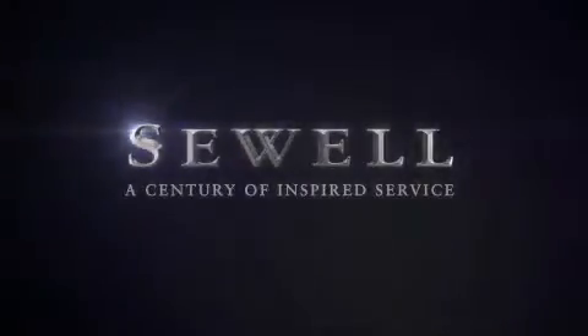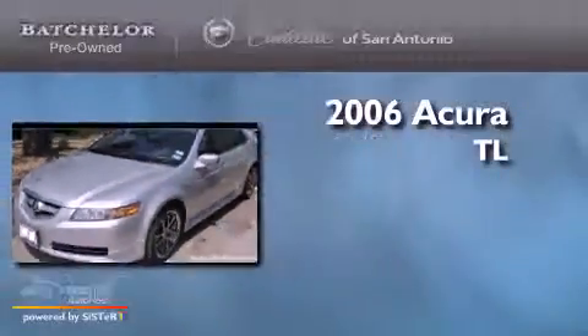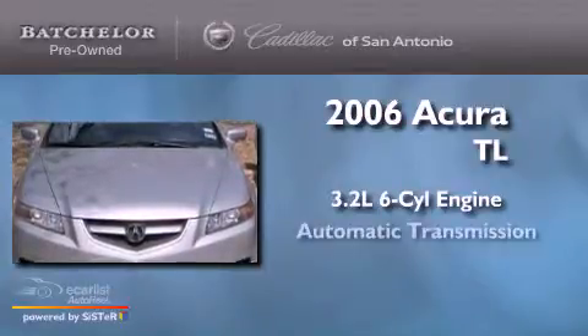Sewell, a century of inspired service. This is a 2006 Acura TL. It features a 3.2 liter 6-cylinder engine and an automatic transmission.